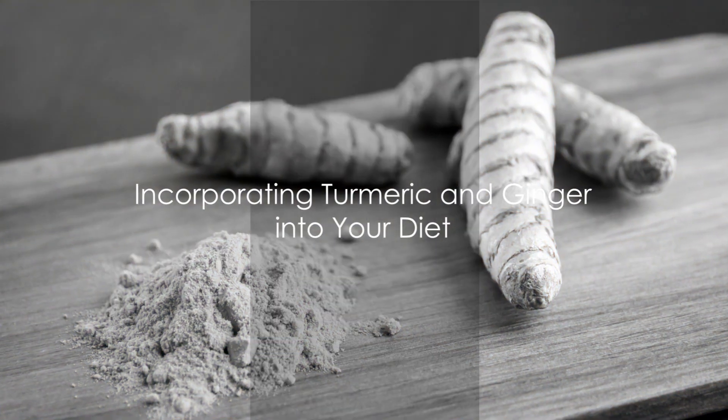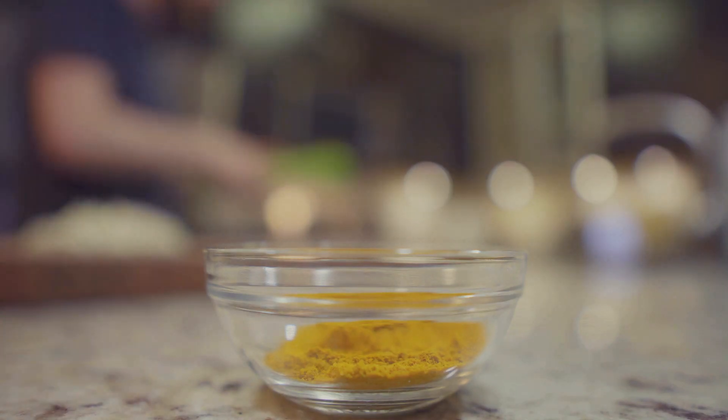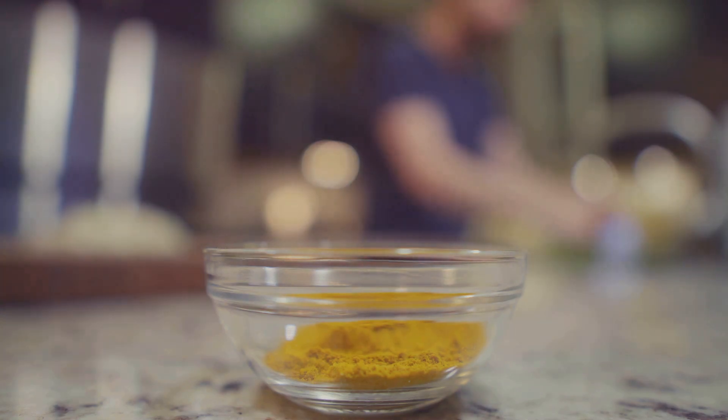So, how can you invite turmeric and ginger into your everyday diet? Firstly, you can brew a soothing turmeric tea. Boil water with turmeric powder, ginger slices, and a dash of black pepper, which enhances the absorption of curcumin.